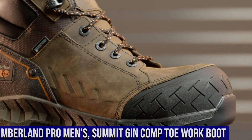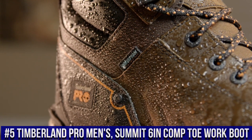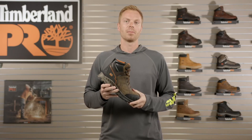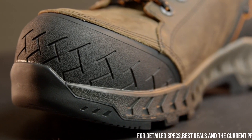Number 5: Timberland Pro Men's Summit 6-Inch Composite Toe Work Boot — the epitome of strength, protection, and versatility for hardworking professionals. These boots are crafted to excel in the most challenging work environments, providing unparalleled performance and safety.